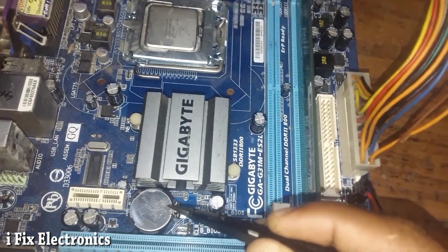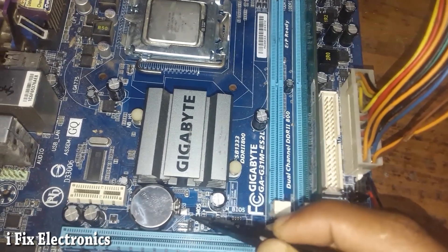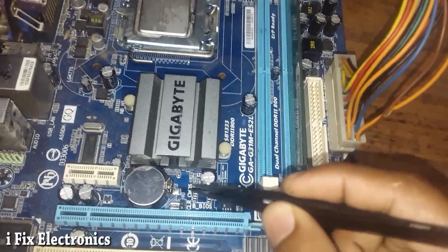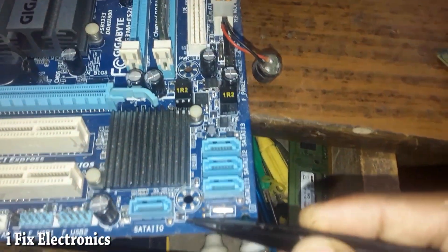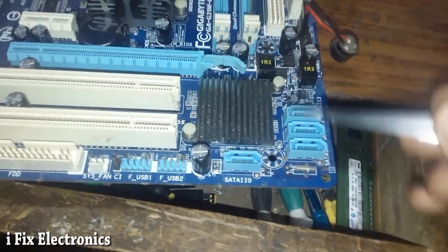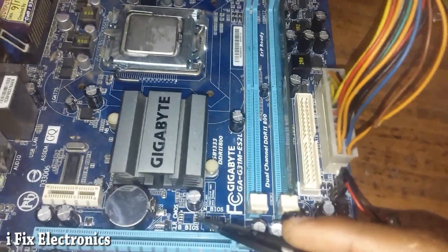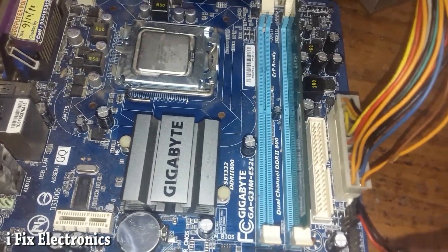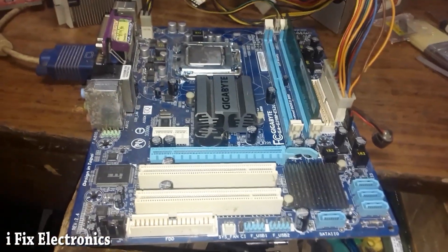Here we have a 1K resistor and I checked voltage across it. We also have diode D1 and I checked that — voltage was still available, meaning the RTC section is okay. So I simply swapped the backup BIOS onto the main BIOS slot and our motherboard is now working fine. Thank you.